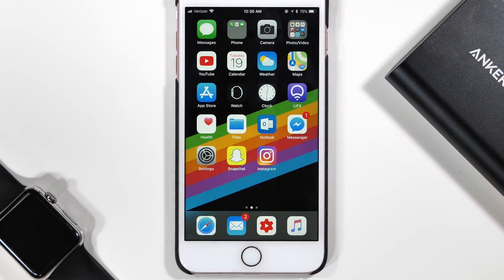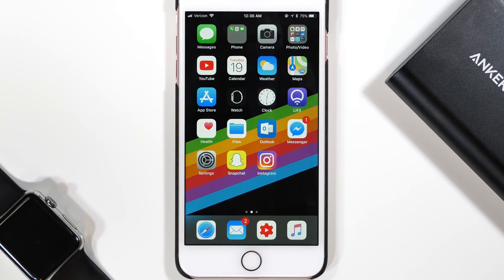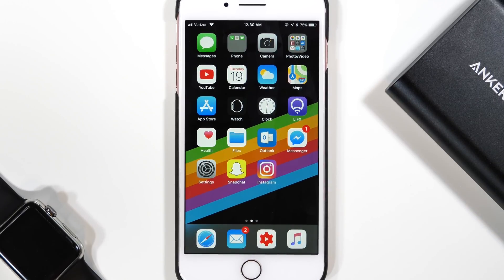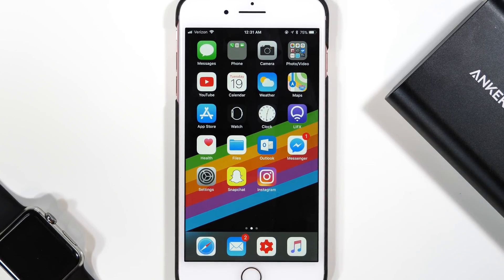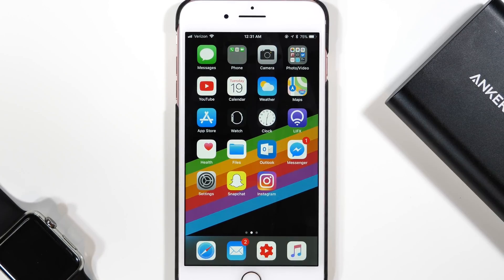So guys, those were the first things I did when setting up iOS 11. If you guys are enjoying the new OS so far, let me know how you like it in the comments section down below. If you liked this video, don't forget to throw us a like, share with your friends who might be interested, and subscribe for some more upcoming content. As always, I thank you all for watching, stay tuned, and I'll catch you in the next one.